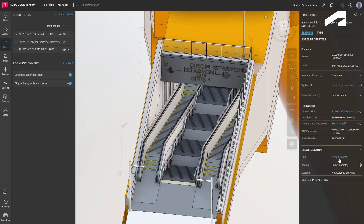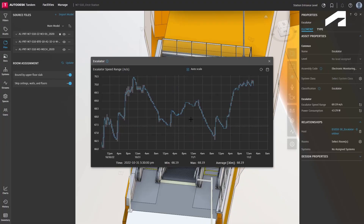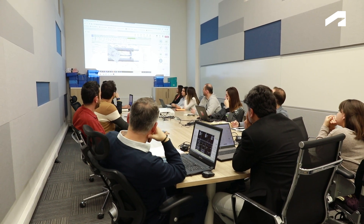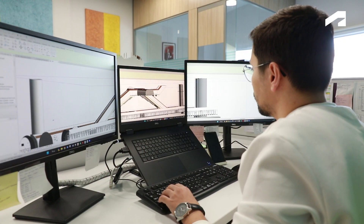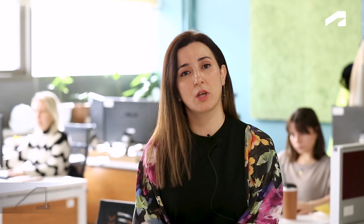By managing operation and maintenance processes on the digital twin we have created using Autodesk Tandem, we aim to reduce operational and maintenance costs, increase efficiency, and prevent potential issues before they arise. Since 2015, Istanbul Metropolitan Municipality has required the use of BIM models in metro project designs. The provision of BIM models during construction turnover since 2015 provides a significant advantage for our digital twin project.